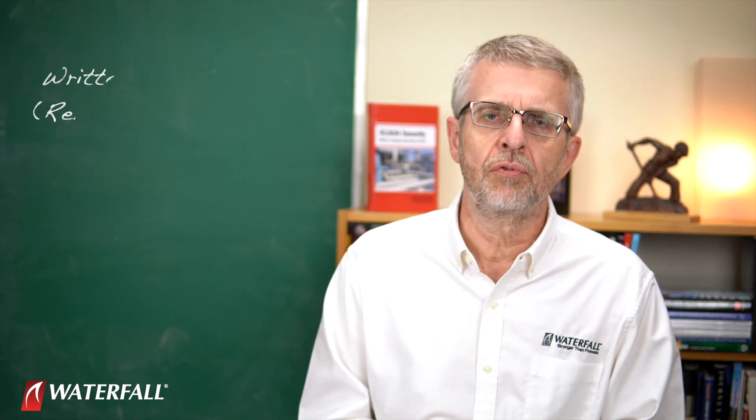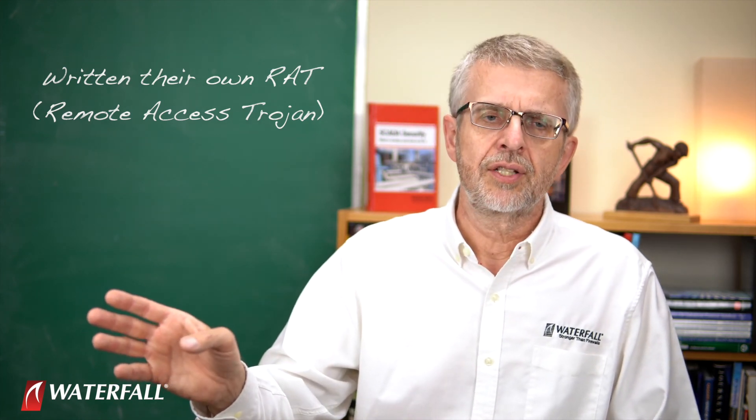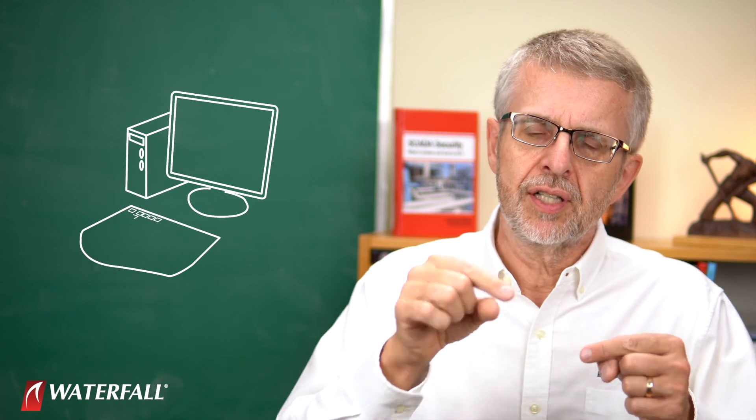They've upped the ante here. We're predicting that this organized crime syndicate has written their own RAT — their own remote access trojan. Instead of downloading one and tweaking it a little and recompiling it and hoping it escapes the antivirus vendors, these people have written their own. That's like nothing else out there, so there are no antivirus signatures for it — no antivirus engine has ever seen it. They deploy it at one target, not the refinery. They deploy it at a services provider. They've scanned the internet, scanned the news releases, and figured out who is boasting about being a provider of services to the refinery. Refineries tend to have a lot of contractors involved, so it's not hard to find a services provider.